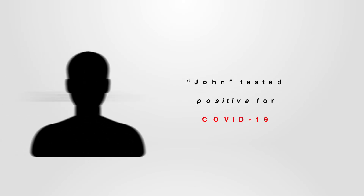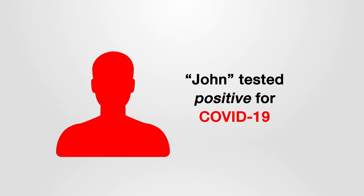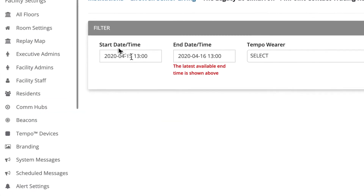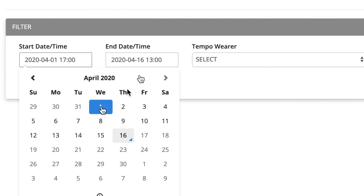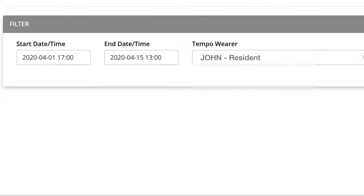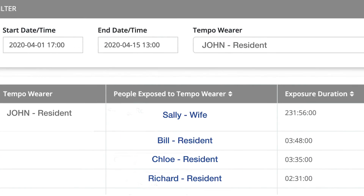Resident John has recently tested positive for COVID-19. The Pinpoint Contact Tracing Tool identifies all the individuals who came in contact with John in the past 14 days, and shows the duration of time each individual was exposed to John.